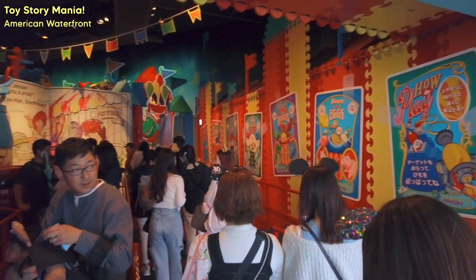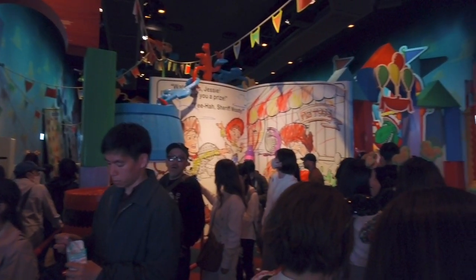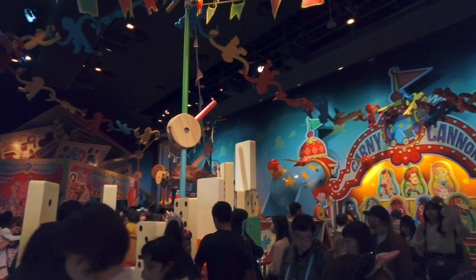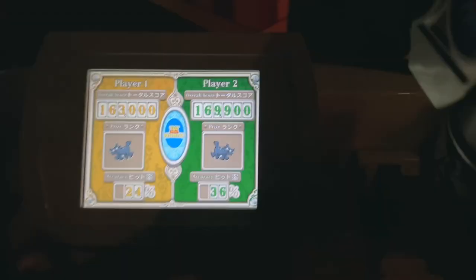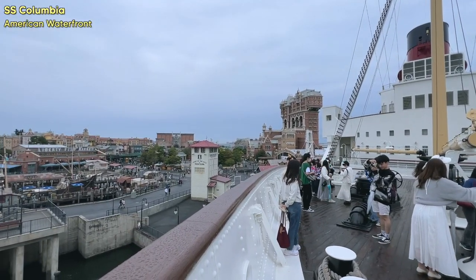After that we made our way to Toy Story Mania. This one had quite the wait — about an hour — but it is so much fun. Toy Story is one of my favorite Disney movies. The ride is kind of like an arcade game where you sit two by two and shoot at a 3D screen, using a little cannon contraption to play games like ring toss and hitting a bullseye to score points. You're basically competing with the person next to you, and I did end up winning at the last second.